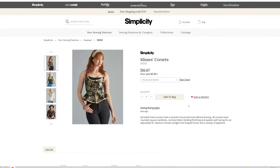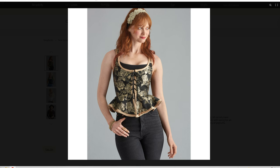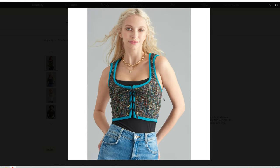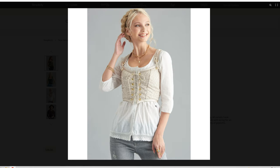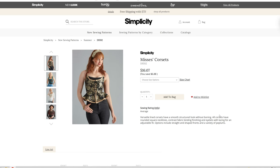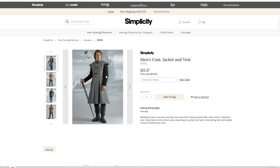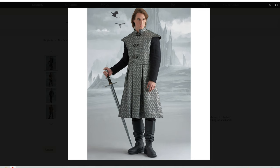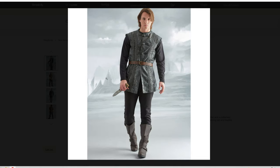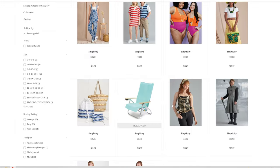We have some corsets in sizes 6 through 12 and 14 through 20. We have a couple different versions — corset stays with a peplum, and this set of stays. I wouldn't call these corsets; they are stays. Maybe we'll see Rachel Maskey actually pick this up. We have a costume for a men's coat, jacket, and vest — very medieval. A couple different styles; very Game of Thrones.